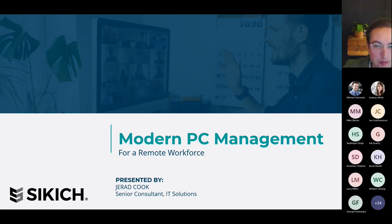I want to welcome everyone to our presentation on modern PC management for a remote workforce, and really happy to see the turnout here. I'm really excited about this topic, so happy to share my knowledge on it with everyone else. As Mike said, I am Jared Cook, a senior network consultant on the IT solutions team at Sikich.